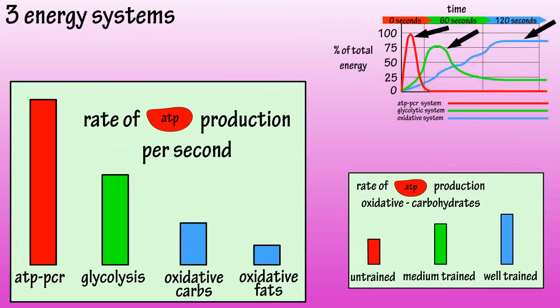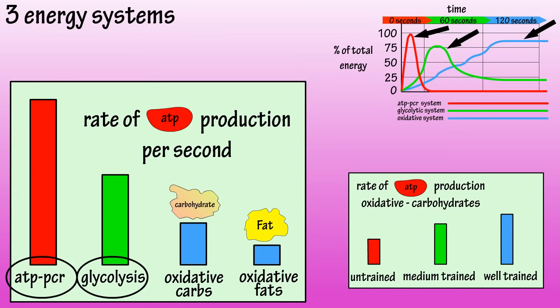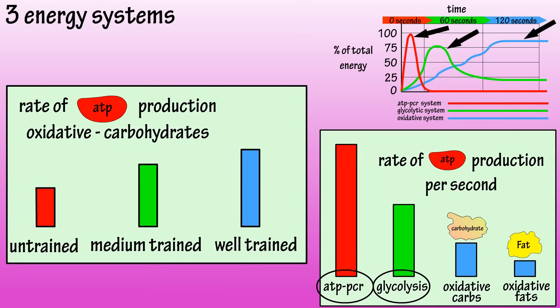Here are two other charts. The one on the left shows an estimated rate of ATP production per second for each system. It also shows the rate for carbs and fats for the oxidative system. You can see how much more rapidly the ATP-PCR and glycolysis systems are at ATP production. On the right is a chart showing the aerobic ATP production for trained and untrained people, showing the benefits of well-trained persons, as they don't run out of energy easily.